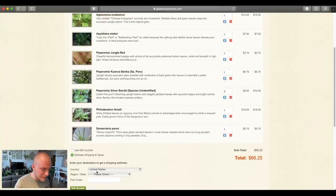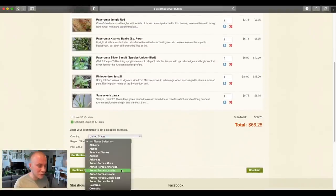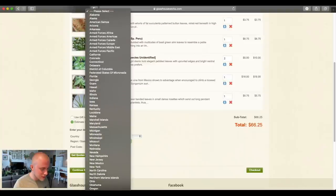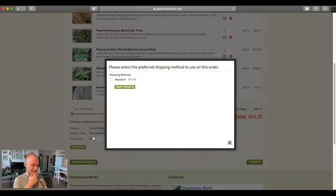Let's estimate the shipping. I feel like it's usually between $15 and $20, and it can go up if you order too many things. I don't want to show you guys my postcode — hold on one second. Okay, so it would be $17.50 — very acceptable, between the $15 and $20 that I was expecting.